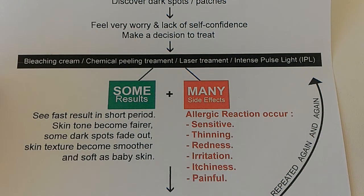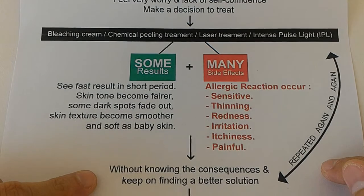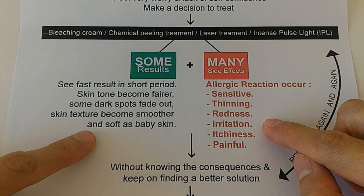All these things will happen if you are not using the correct method in treating your skin pigmentation. We are not saying that the bridging cream is not good, the chemical peeling treatment is lousy, or the laser treatments will not work at all. We understand there are some people who are having very good results. But in our concept, when we talk about Chinese herbs treatments, we are looking into a natural way for you to treat your problems so that you won't affect the natural balance of your skin.